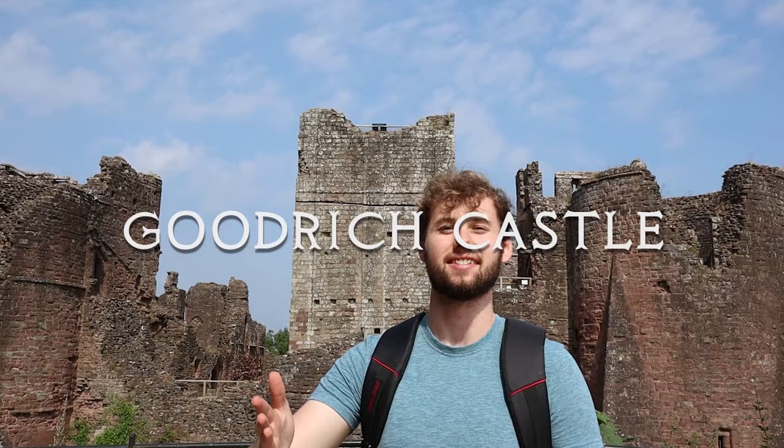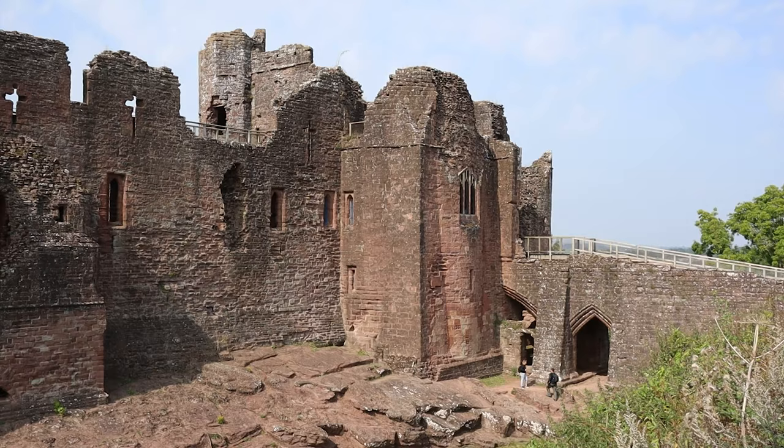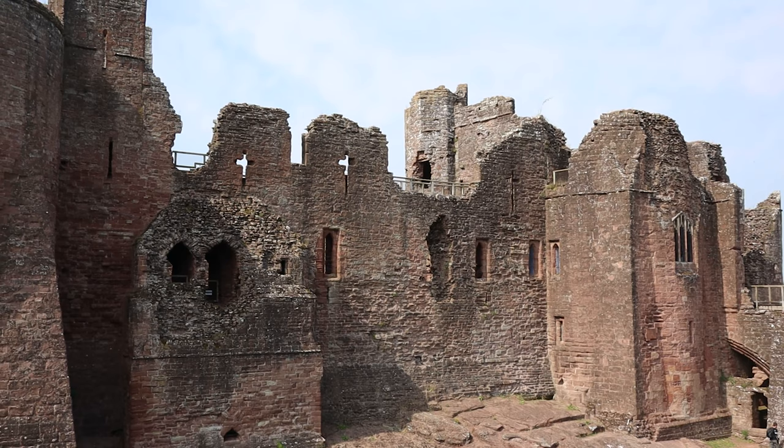Hello and welcome to Goodrich Castle. As you can see, today this castle is in a very ruinous state, and it's been like this ever since 1648 after an epic two-month-long siege during the English Civil War.